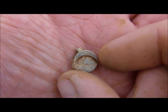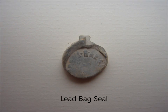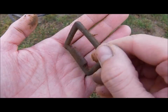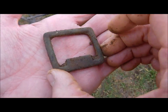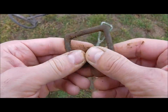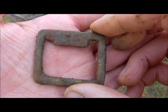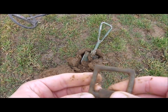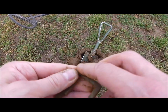Here we have a small lead back seal. Take a look at this massive buckle — bronze, very heavy. It definitely has something to do with horses. I wanted to do a live dig but it's so windy. Maybe when the wind is gone today I can do a few live digs.